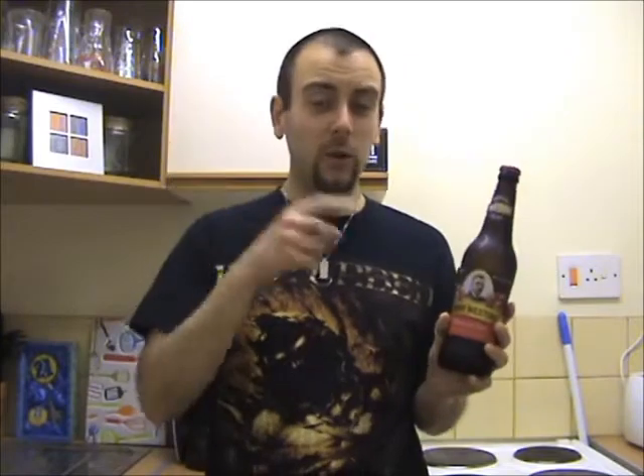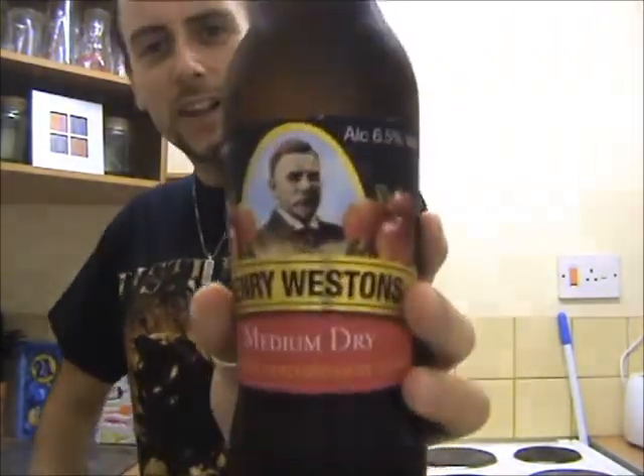Hello there ladies and gentlemen and welcome once again to another episode of The Cider Drinker! Once again we have returned to the Henry Weston Cider Company to try out another one of their ciders! This time it's their Medium Dry variety. Will this one be as good as the other Henry Weston ciders? Well, we'll find out shortly. But until then, let's go and get the lowdown on Henry Weston's Medium Dry!